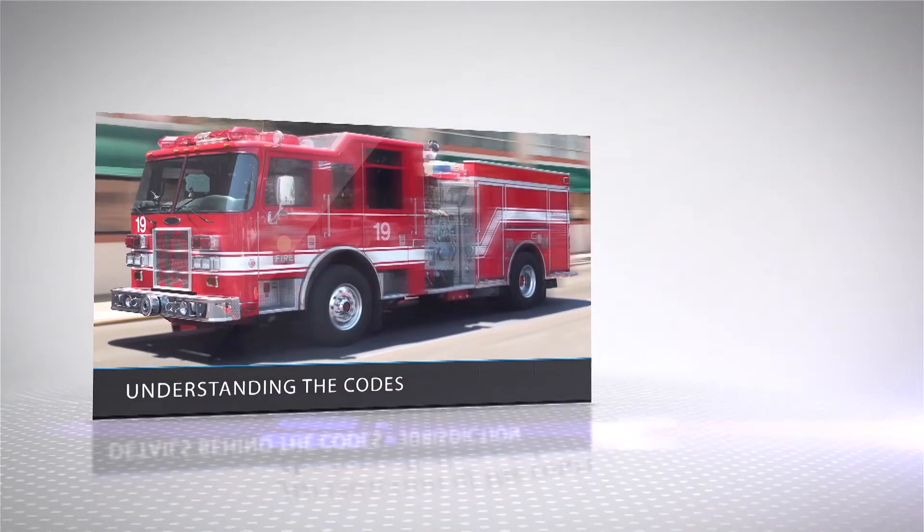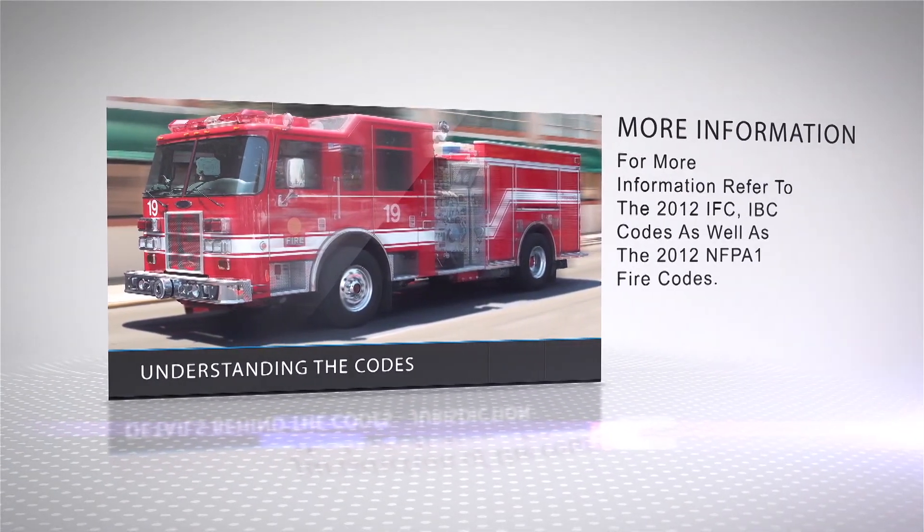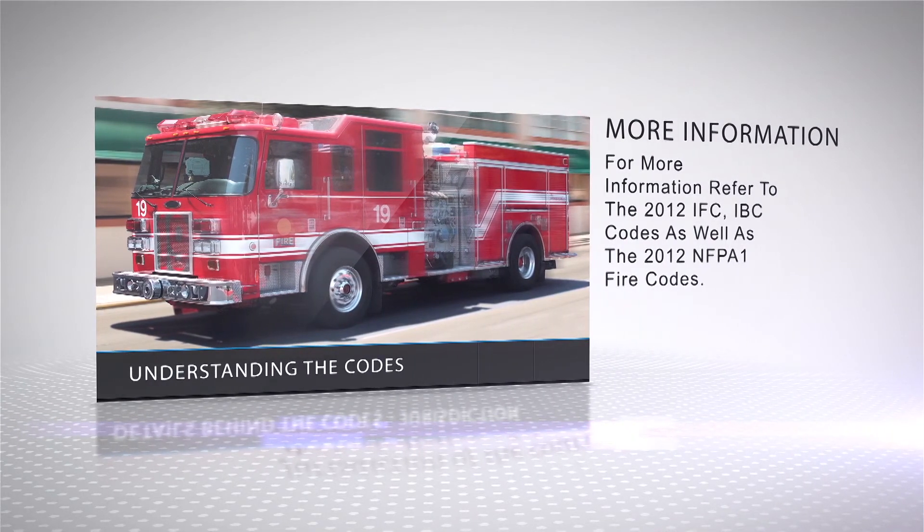For more information, refer to the 2012 IFC and IBC codes, as well as the 2012 NFPA 1 fire codes, or visit www.medico.com/elevator.